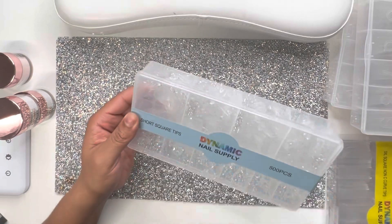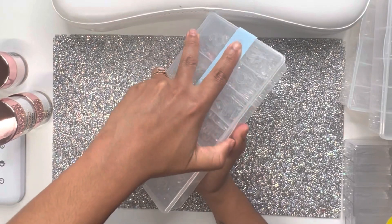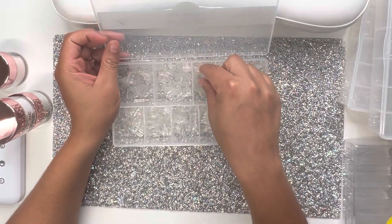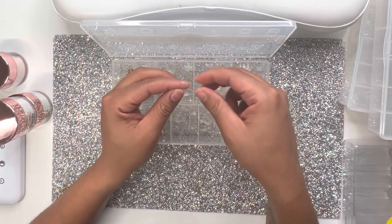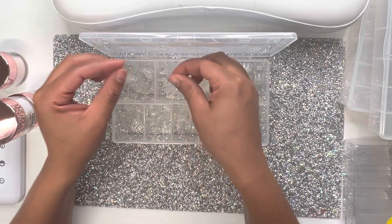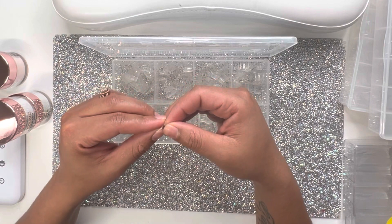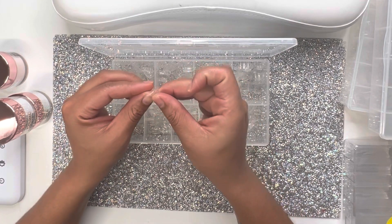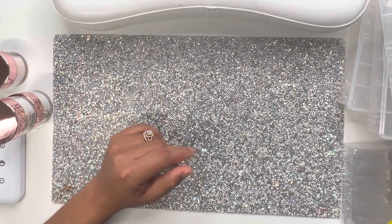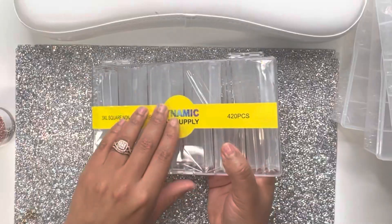Next I have short square — this will save a lot of time when your client wants short nails, because you won't have to go and cut the nails down yourself. And then last I have 3XL square non-C curve tips.